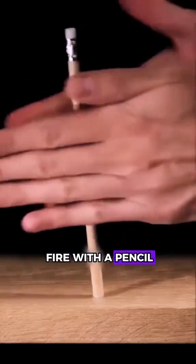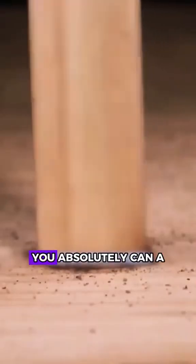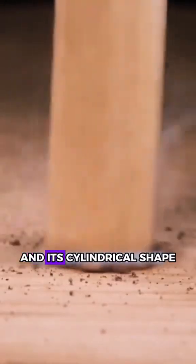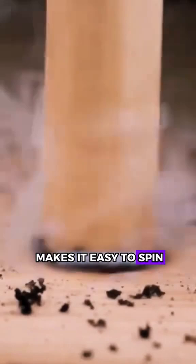Can you start a fire with a pencil? Let's cut to the chase — yes, you absolutely can. A pencil is primarily made of wood, and its cylindrical shape makes it easy to spin.